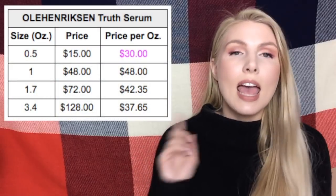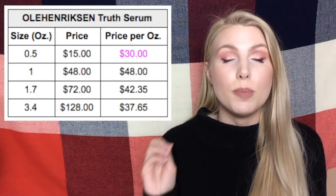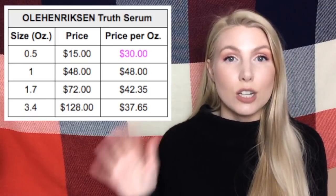The first one I want to talk about is the Ole Henriksen Truth Serum. It comes in four size options, and the 0.5 ounce one — the smallest — is actually the cheapest per ounce. So buying a bunch of the 0.5 ounce ones is a better deal than buying any of the full size products. I heard about this specific example from Kaylee Bout here on YouTube — she talked about how the smallest size had the best per ounce cost, so I want to give her credit for that one.